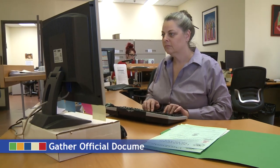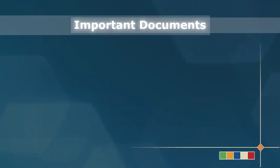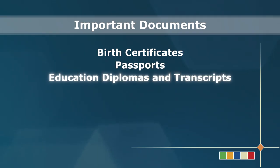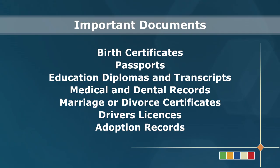Next, be sure that you have all the proper documents that you and your family will need once you're in Canada. Examples include birth certificates, passports, education diplomas and transcripts, medical and dental records, marriage or divorce certificates, driver's licenses, and adoption records for adopted children.